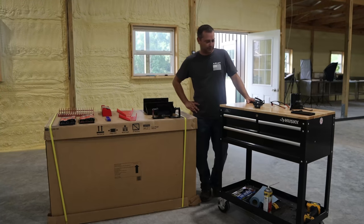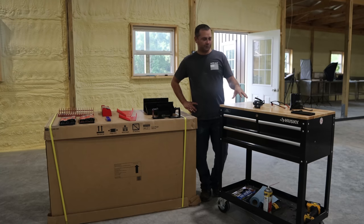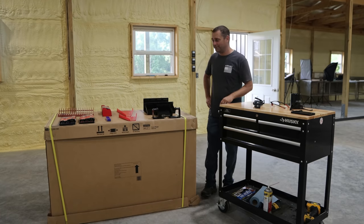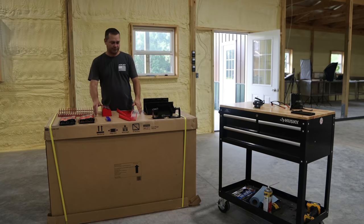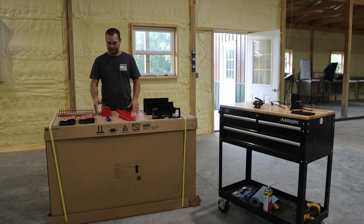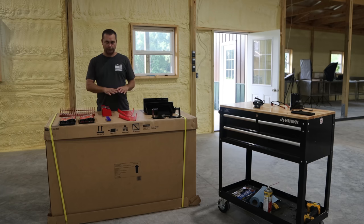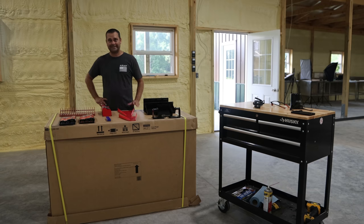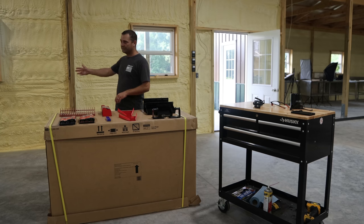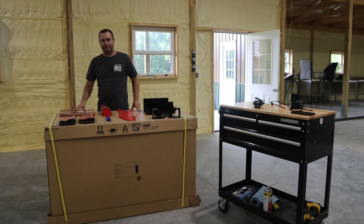I bought this tool cart probably two months ago — it's got tools inside the drawers and I can roll it around to wherever I'm working. I ended up buying a bigger toolbox and I'm hoping to get the rest of the tools stored away in it. I also bought some toolbox organizers to help organize the drawers, and I've got some shelves to put down this wall for the coolers, totes, buckets, and toolboxes.